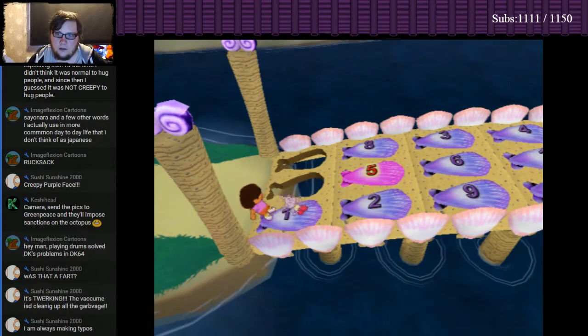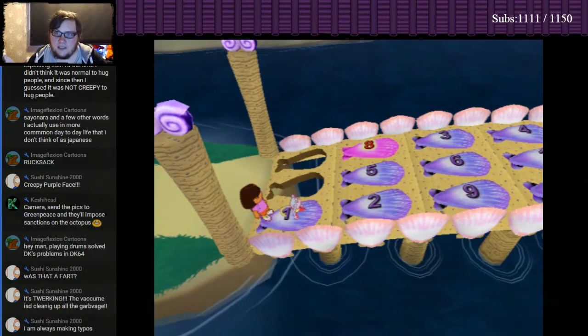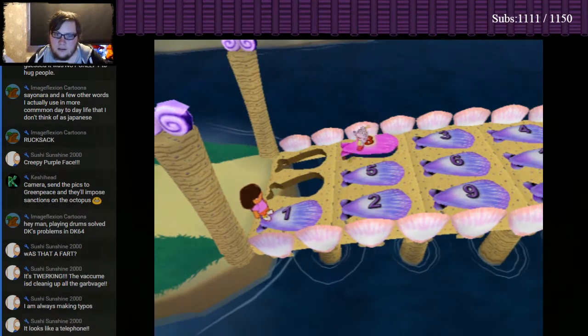Okay! One! Okay! Next is... Eight! Whoa! Oops!